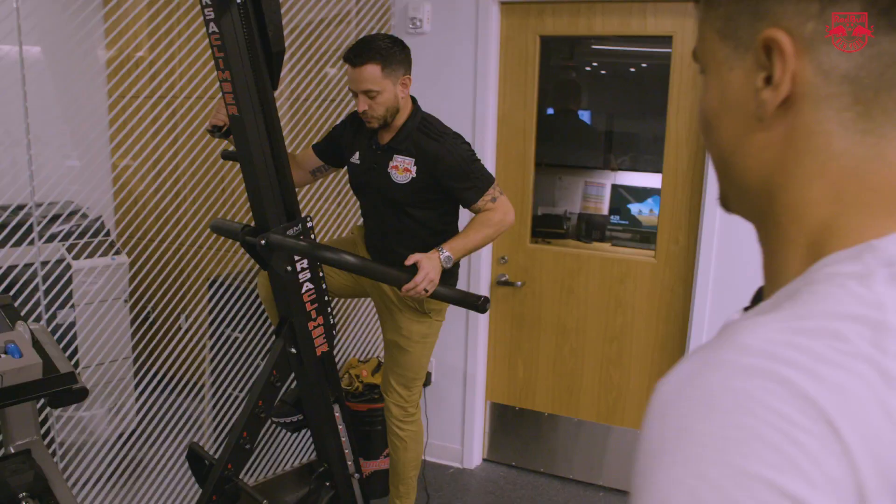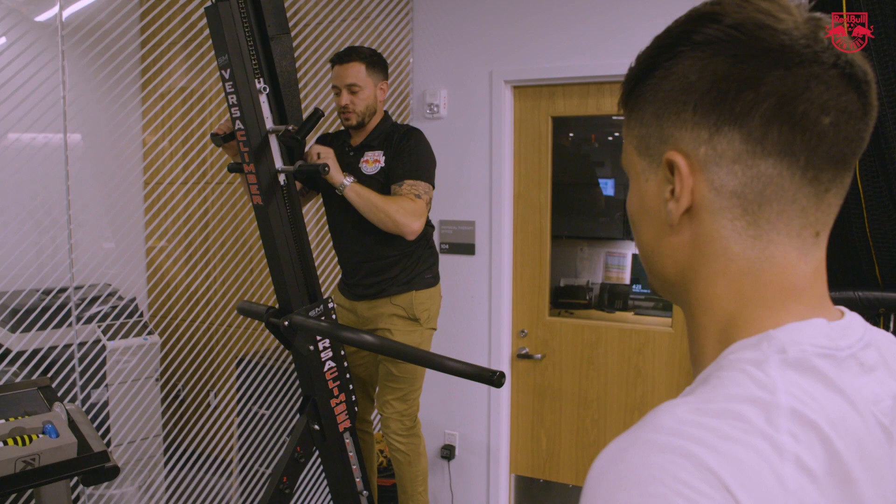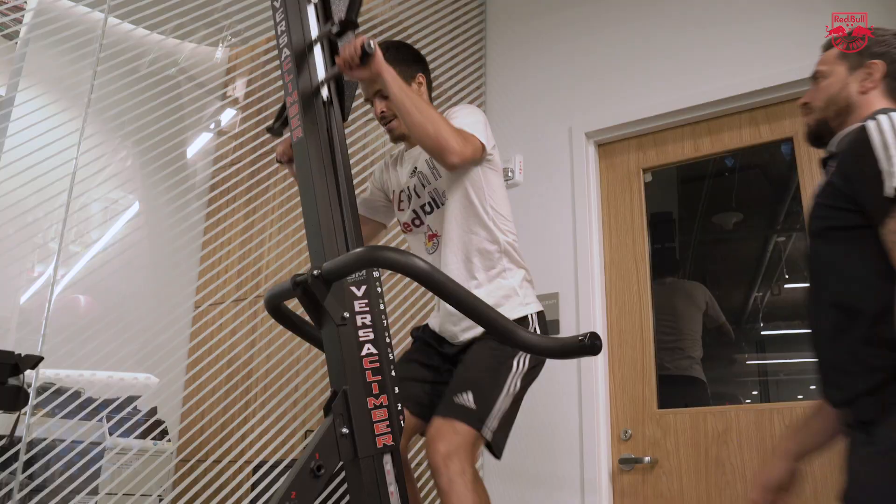Another thing that we're gonna do is the VersaClimber. You're literally on here and you can reset the resistance to high or low. It's just like rock climbing, really. That's why I choose soccer and not rock climbing.